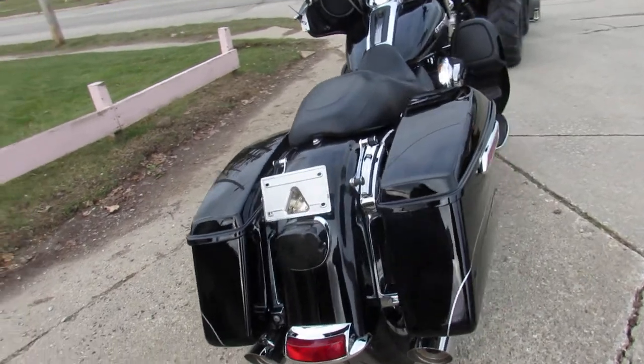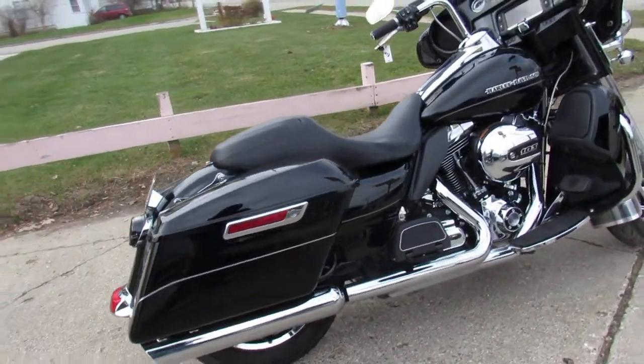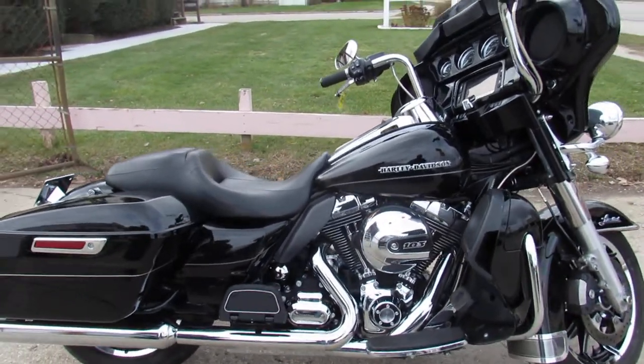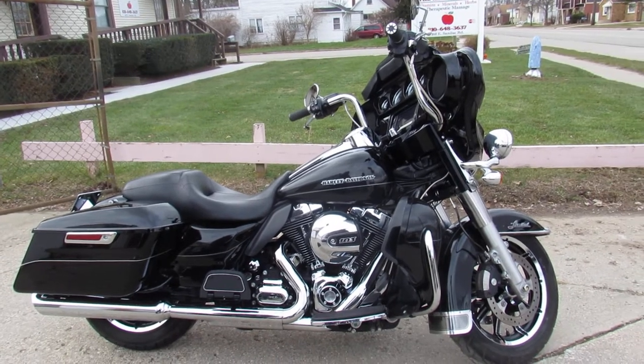You're not going to miss it. 2015 Limited Low for sale. We've got guaranteed financing, leasing programs, layaway programs. Your trades are always welcome. Give us a call — we'll get it done. 810-648-9500.